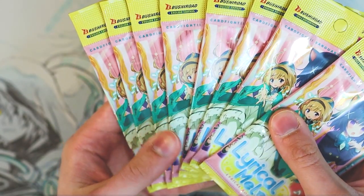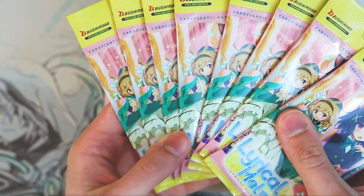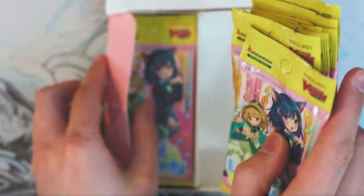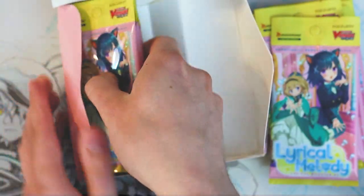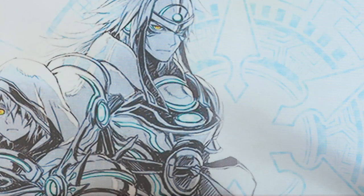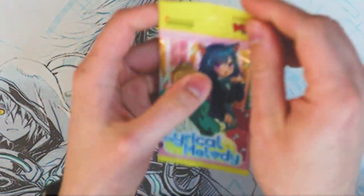So yeah — one, two, three, four, five, six, seven, eight. So 16 packs total. Instead of 20, let me check the other side: two, three — nope, there's eight there too. So we have 16 packs. I'm going to put a little divider there and let's get right into it.